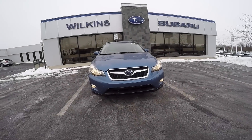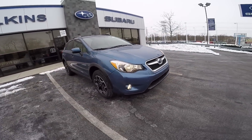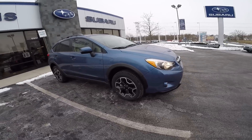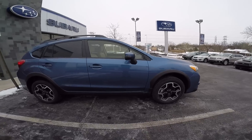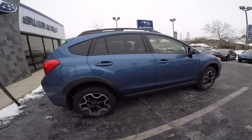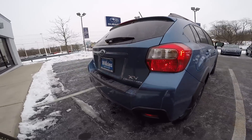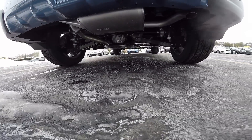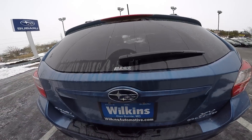The 2015 Crosstrek redefines the word crossover. It's powered by a 2-liter Subaru Boxer engine that produces 148 horsepower and 145 foot-pounds of torque. Paired with that is a 6-speed CVT transmission and the Subaru symmetrical all-wheel drive. The Crosstrek also has 8.7 inches of ground clearance, giving you added peace of mind in inclement weather or when going off-road.